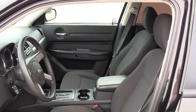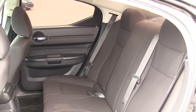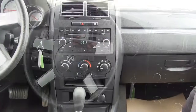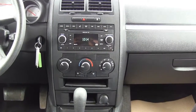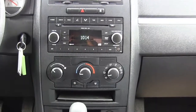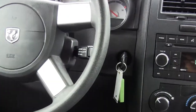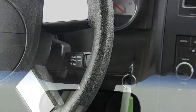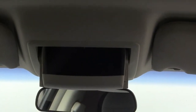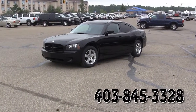Premium cloth interior, a very spacious back seat for a sports model car, climate controls, AM FM radio, CD and MP3 playback, auxiliary input and Bluetooth, also cruise control, and this nifty little sunglass compartment.